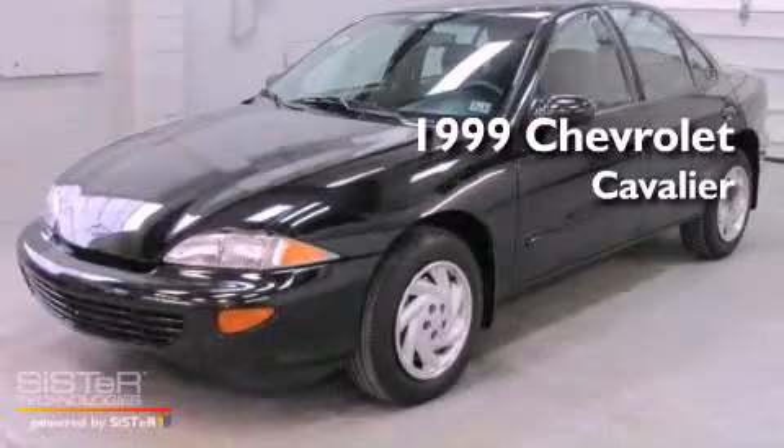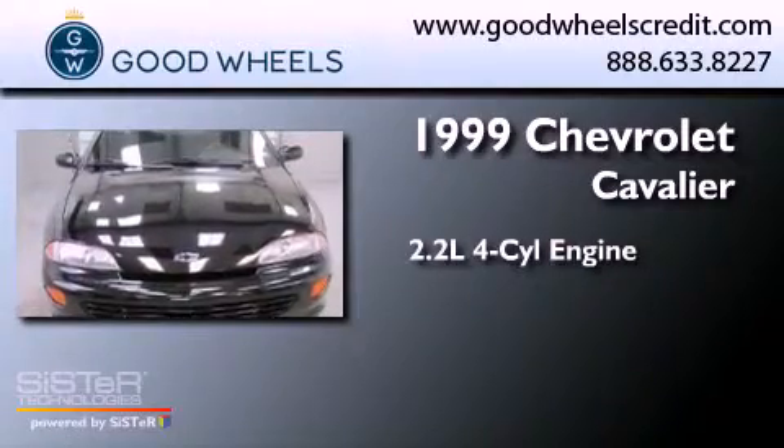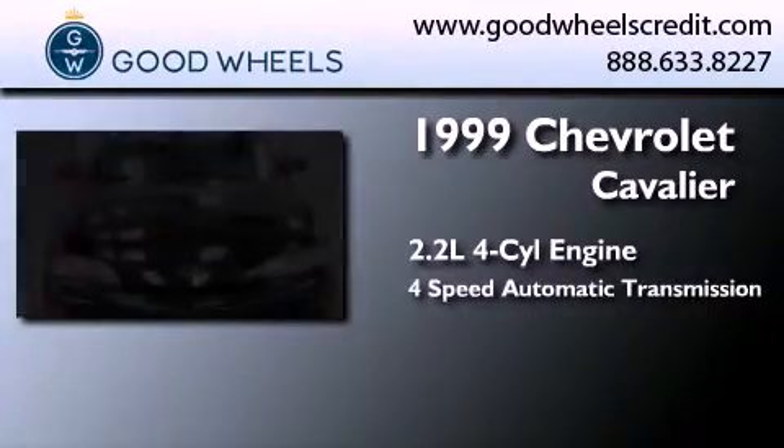This is a 1999 Chevrolet Cavalier. It has a 2.2-liter 4-cylinder engine and a 4-speed automatic transmission.